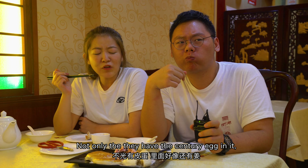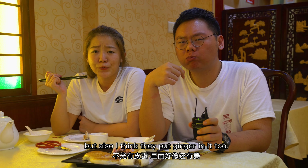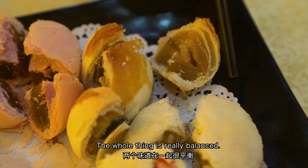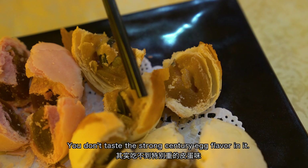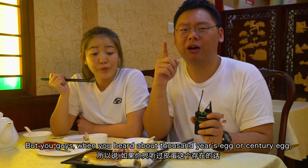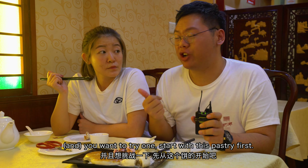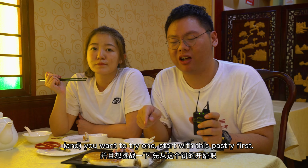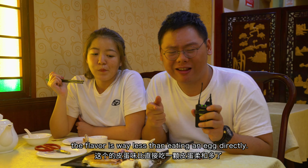I'll give it a try. Not only does it have the century egg in it, but I think they also put ginger in it. Overall the whole thing is really balanced — you won't taste a strong century egg flavor in it. When you hear about thousand-year egg or century egg and want to try one, start with this pastry first. The flavor is way less than eating an egg directly.